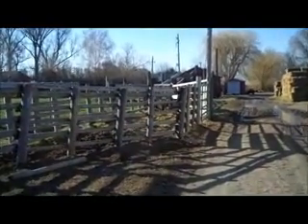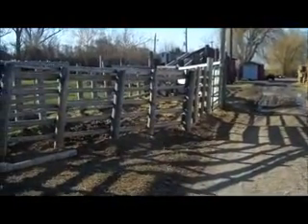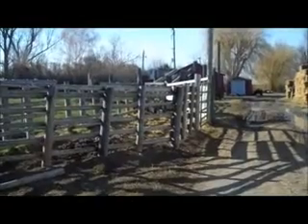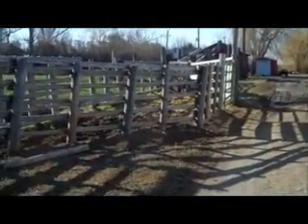Here's a back view of the chute where the cows go in and get loaded. The little red building you see in front was our old granary where we used to store grain and then chop it up for feed, but we haven't done that for probably 30 years.